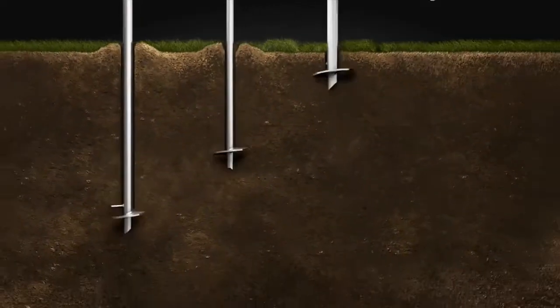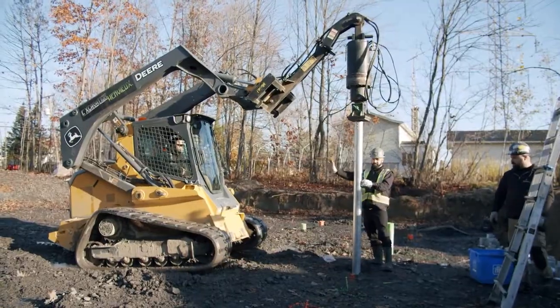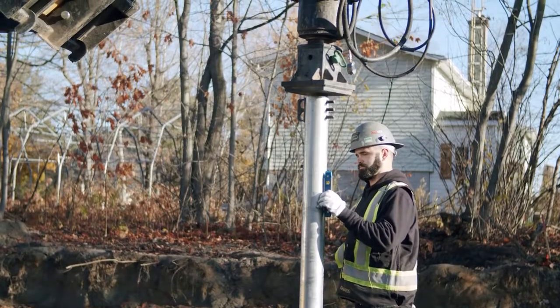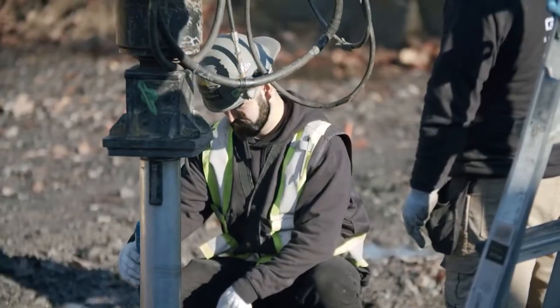Let's say you have a 2-mile boardwalk with supports every 8 to 10 feet or so. Each 7-foot section is installed in about 6 minutes. The speed and efficiency of installing helical piles is unmatched, and you can literally build the structure as you go.